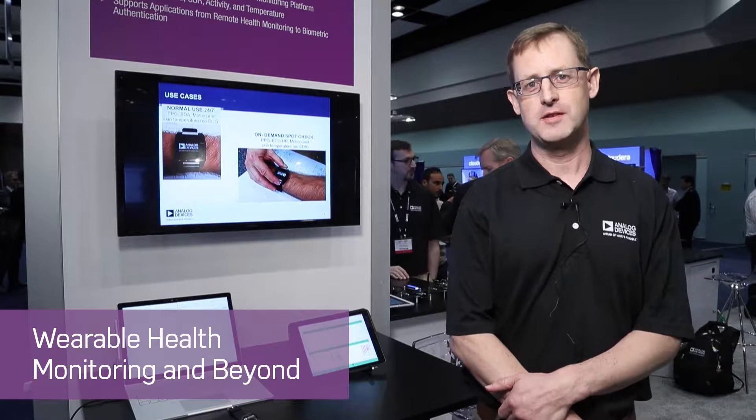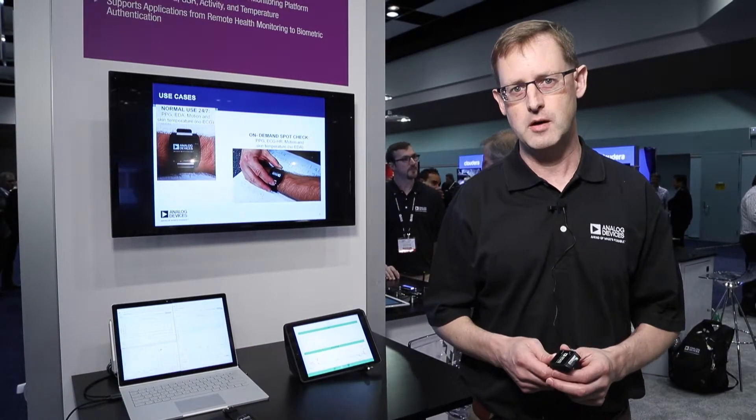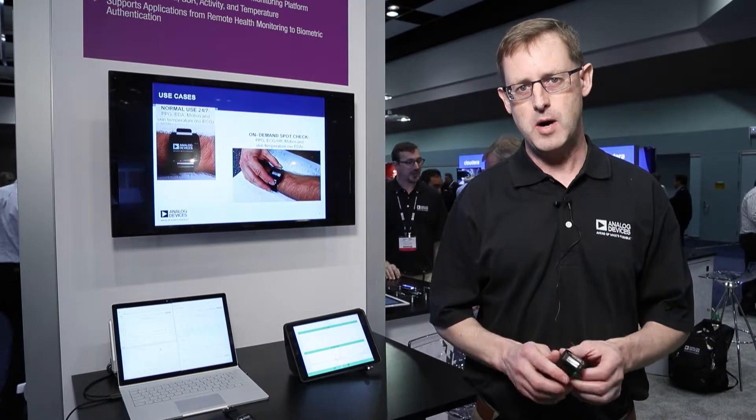Hi, my name is Mike Falter and I'm a marketing manager with Analog Devices Healthcare Business Unit. We're here at IoT World and we're demonstrating the latest generation of healthcare wearable monitor.